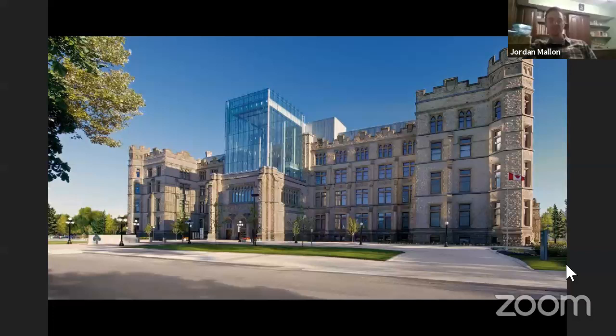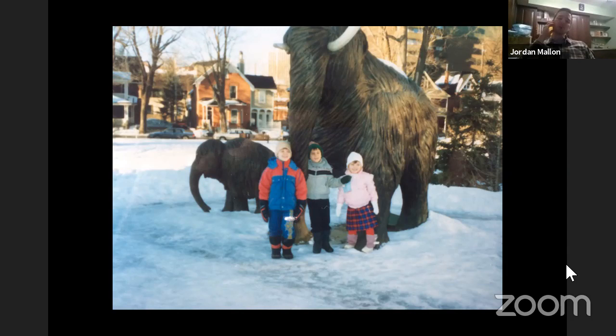I'm based out of Ottawa in Canada. I work at the Canadian Museum of Nature — you can see the museum here. This is a picture of our downtown display building in downtown Ottawa. I grew up in Ottawa and I volunteered at the museum and visited it as a kid. That's me on the left with one of my friends and my sister. We've got this great display of wood-carved mammoths out on the front lawn. I don't know what grade — grade one or so I would guess. To be able to work at the museum where I grew up is just fantastic.